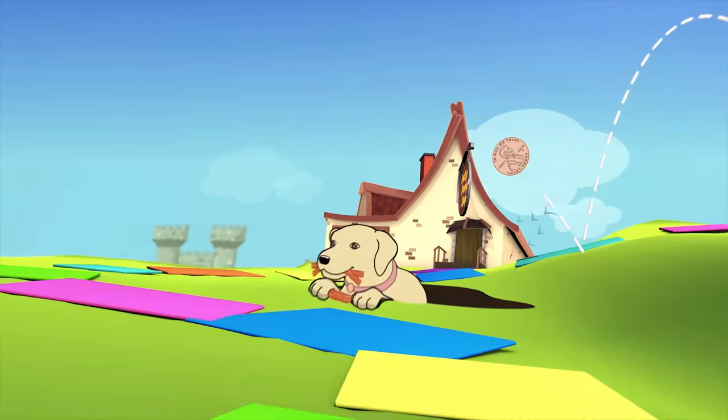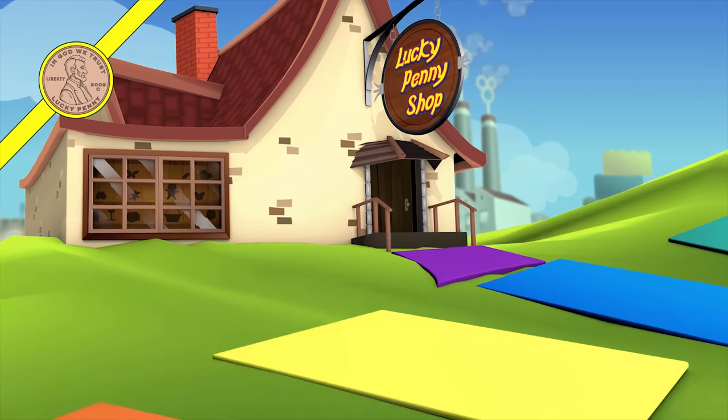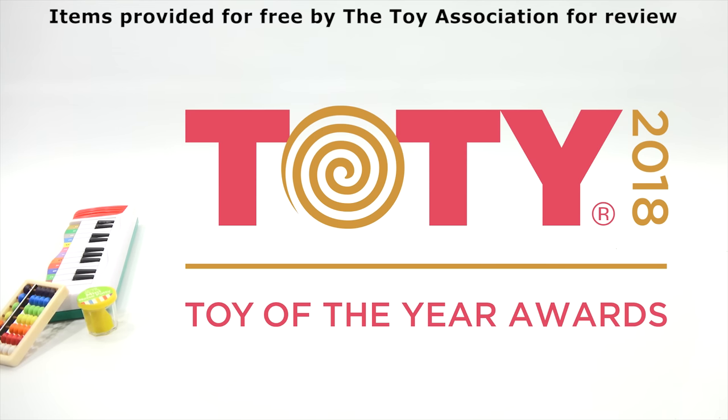You are now watching a Lucky Penny Shop product feature. Items provided by the Toy Association for review. Hey, it's Lucky Penny Shop and today is a very special day. The man of many hats has arrived on the scene.